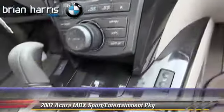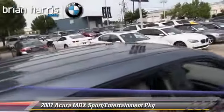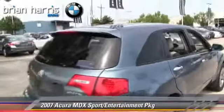This Acura features leather seats, heated power mirrors, and all-wheel drive. Safety features include traction control, four-wheel ABS, and stability control.